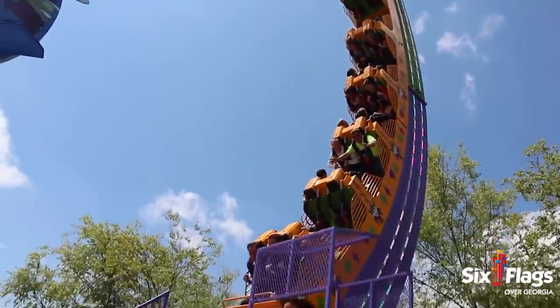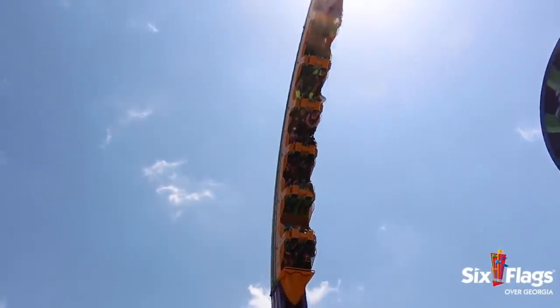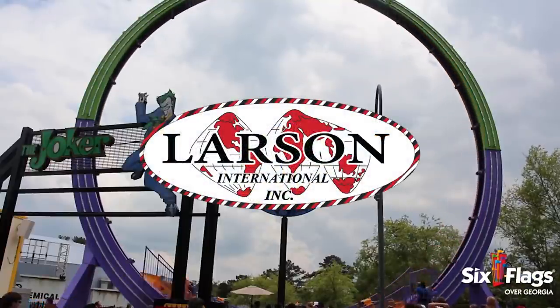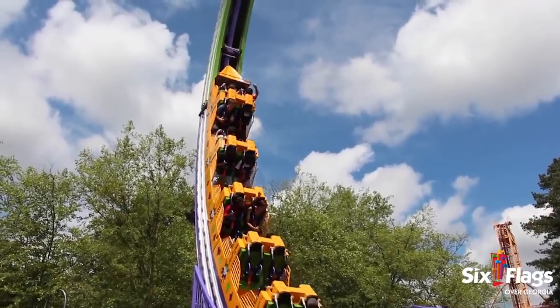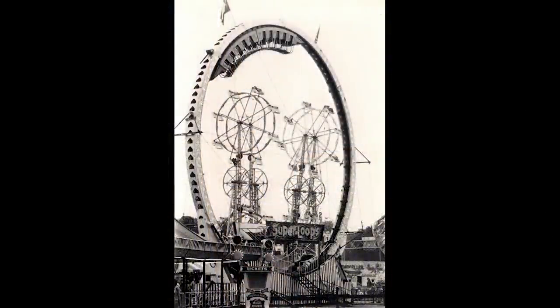While the modern version of the ride comes in a few different variations under multiple names, the ride actually evolved a lot over the years. Larson International was founded in 1965 as a tractor and agricultural machine production company. In 1970, they were looking for a way to expand their business, and so with the help of Walter House, they debuted the Superloop.